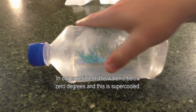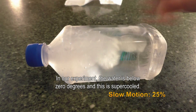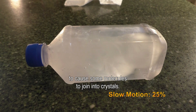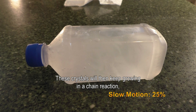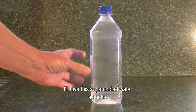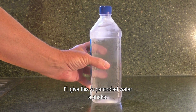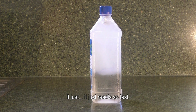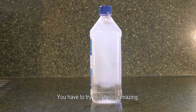In our experiment, the water is below zero degrees and this is supercooled. It's waiting for a nucleation site to cause the molecules to join into crystals. These crystals will then keep growing in a chain reaction, much like dominoes falling. I'll give this supercooled water a shake — whoa! This is why you've got to take it out of the fridge so carefully. It just reacts so fast. You have to try this. This is amazing.